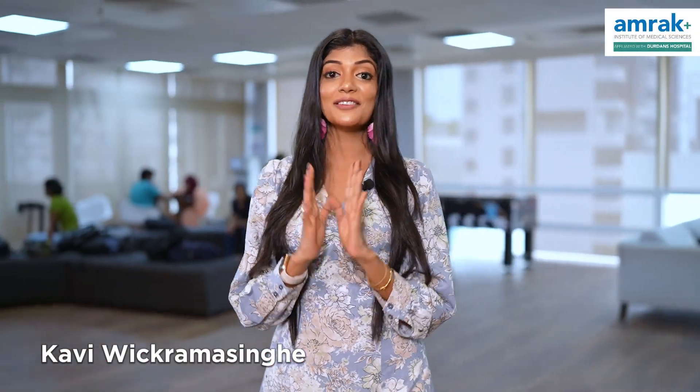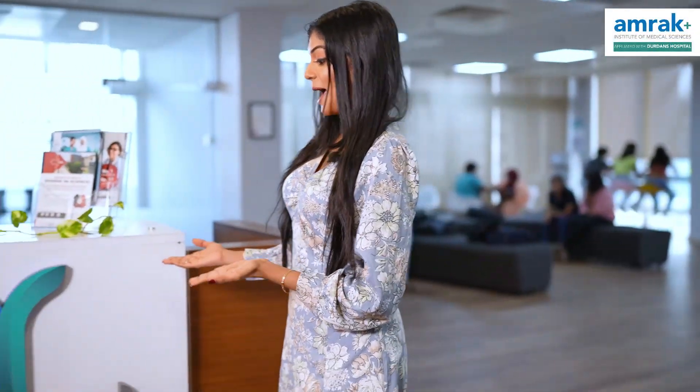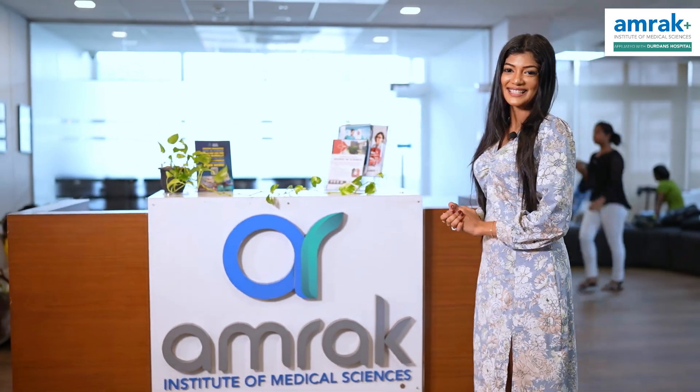Hi, my name is Avistri from Lankawai. This is the MRAC Institute of Medical Science.